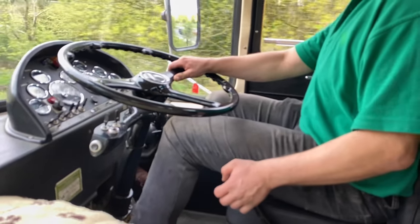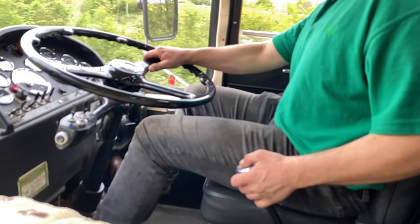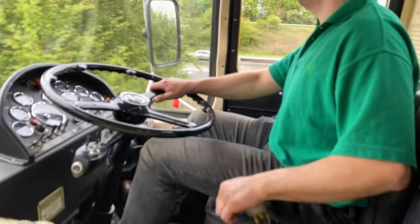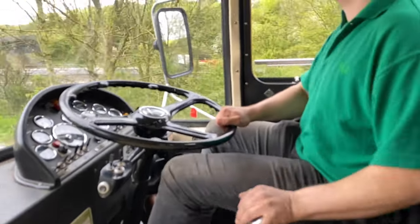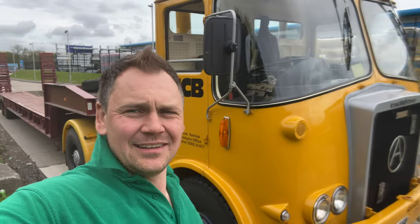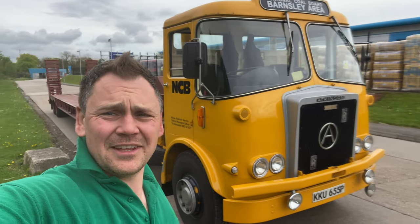I thought it was quite interesting to watch a slow-mo of me changing gear. I never realised that I let go of the gear stick halfway through the change, but it seems to work for me anyway. This lorry just keeps going and going and going. The engine has a completely different tone when it's really pulling — and the ride's obviously 100 times better with that trailer.